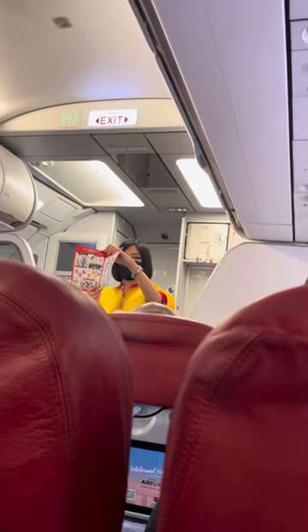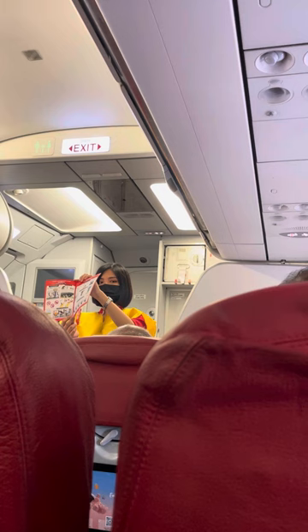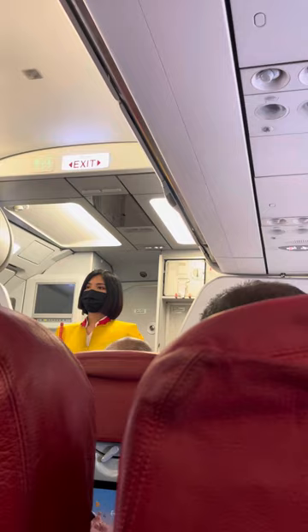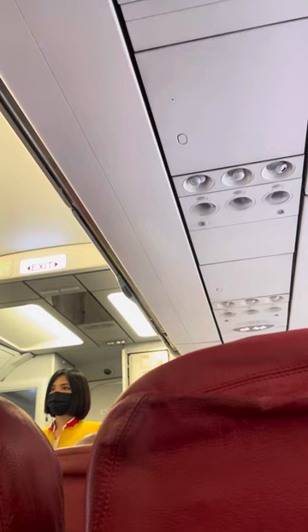Those seated at the over-wing doors, please note that you will need to study and understand the operation of these doors. Dear guests, may we have your attention please. We will now demonstrate to you the safety features of this aircraft. Your safety is our utmost concern, and as the safety features may differ from other aircraft, we ask for your full attention to the cabin crew in front of you.